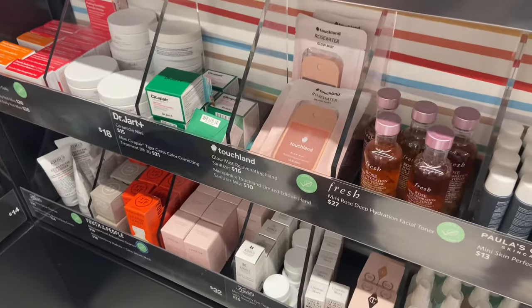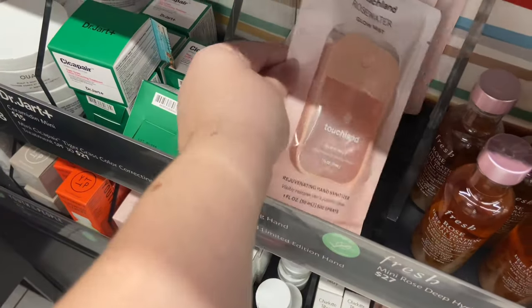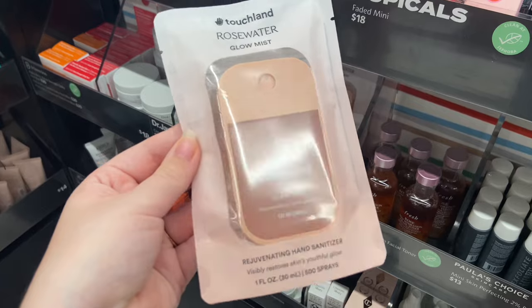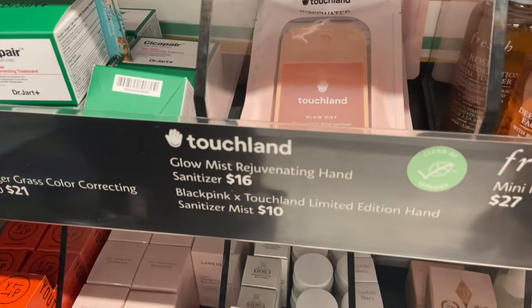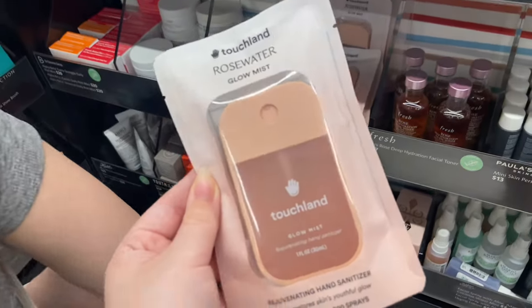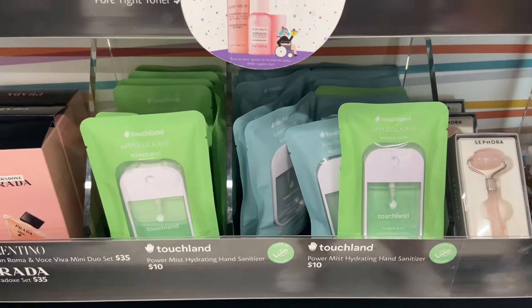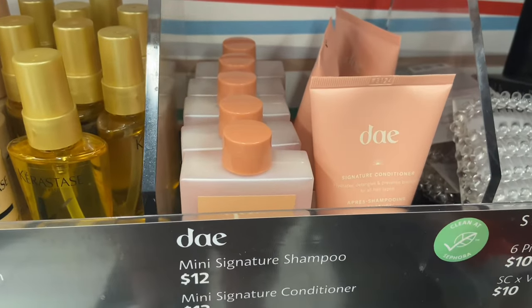After that we made our way to check out, but there was a long line, so it was time to look at the minis. I always come back to this Touchland sanitizer — it's a rose water Glow Mist and it's so pretty — but it's $16, and I can't justify spending $16 on a sanitizer. I still miss when Bath & Body Works did their 5 for $5 sanitizers. I think it's 5 for $8 now, and these are $10.